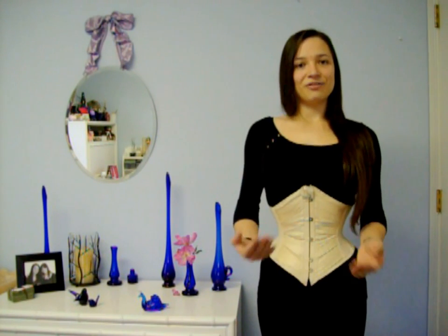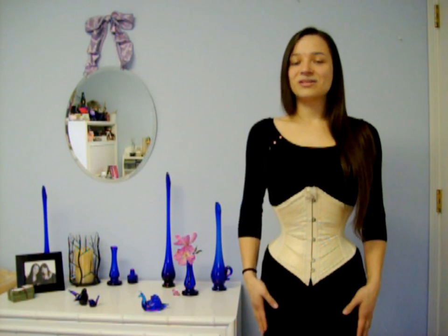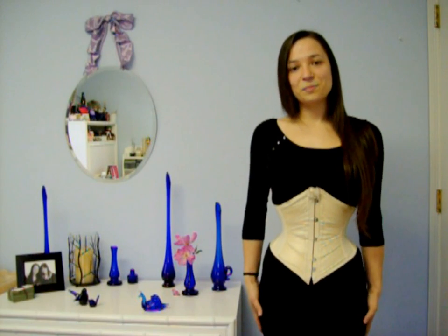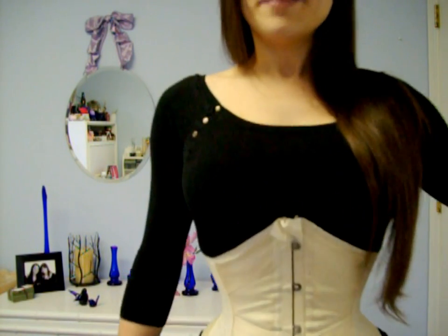Historically, the ribbon corsets were not worn as foundation garments by themselves, but on top of a stronger everyday corset to accentuate the waist over gowns as a more decorative item. Though if you were a slim or more petite woman, you could probably get away with wearing this as your everyday corset, though that was not its main purpose. But I just absolutely love this — so let me give you guys a close-up.